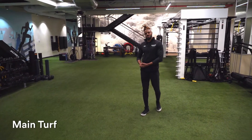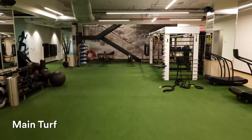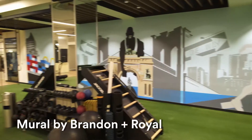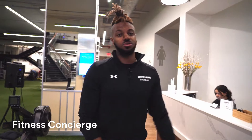Welcome to one of the highlights of our gym and my personal favorite — our turf — where you'll be able to find everything you need for your strength and cardio workouts. We also feature a variety of high-intensity classes, from boxing to TRX, and everything you need in between. Our fitness concierge will have answers to any questions you have, whether it's about personal training or group fitness.